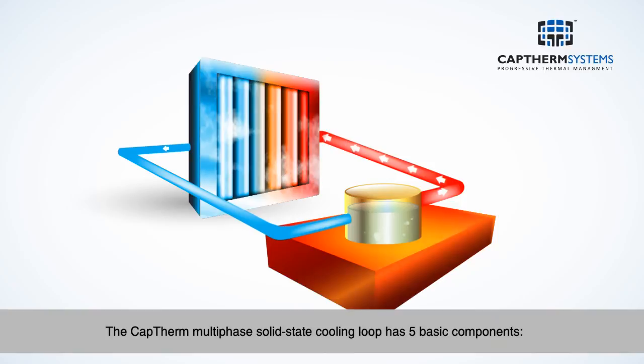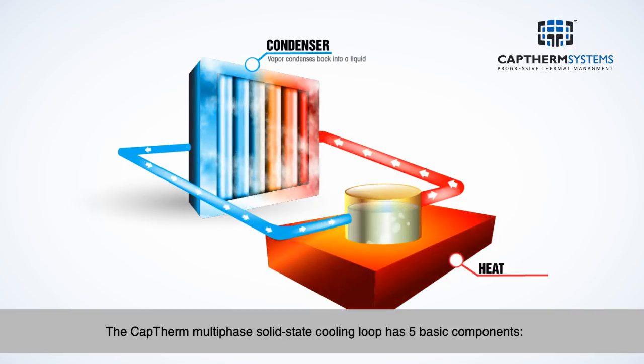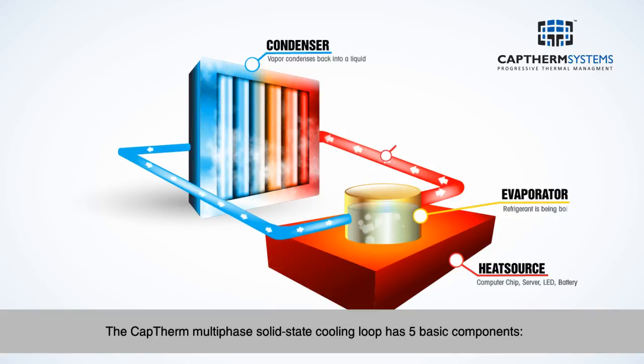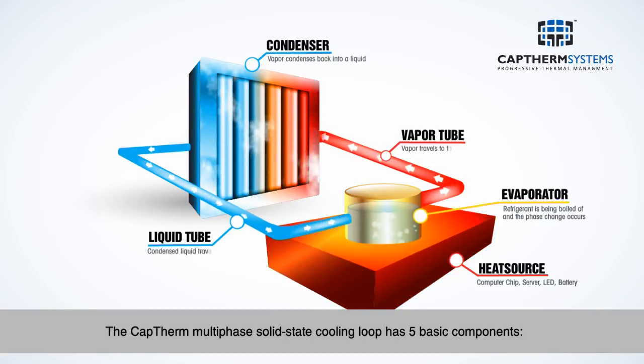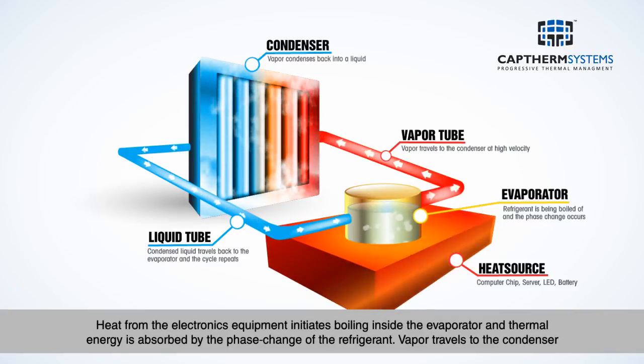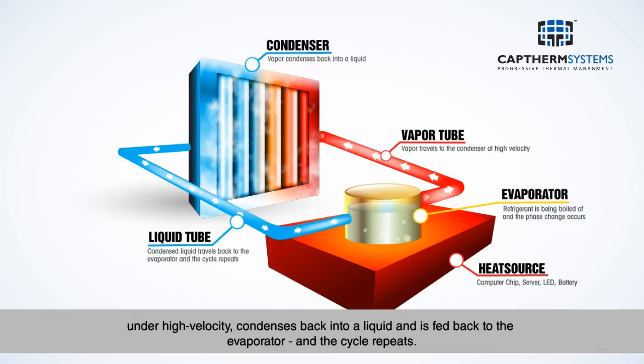The CapTherm multi-phase solid state cooling loop has five basic components: 1. Condenser, 2. Proprietary thermal pump, 3. Evaporator, 4. Vapor and liquid tubing, 5. Refrigerant. Heat from the electronics equipment initiates boiling inside the evaporator and thermal energy is absorbed by the phase change of the refrigerant. Vapor travels to the condenser under high velocity, condenses back into a liquid, and is fed back to the evaporator. And the cycle repeats.